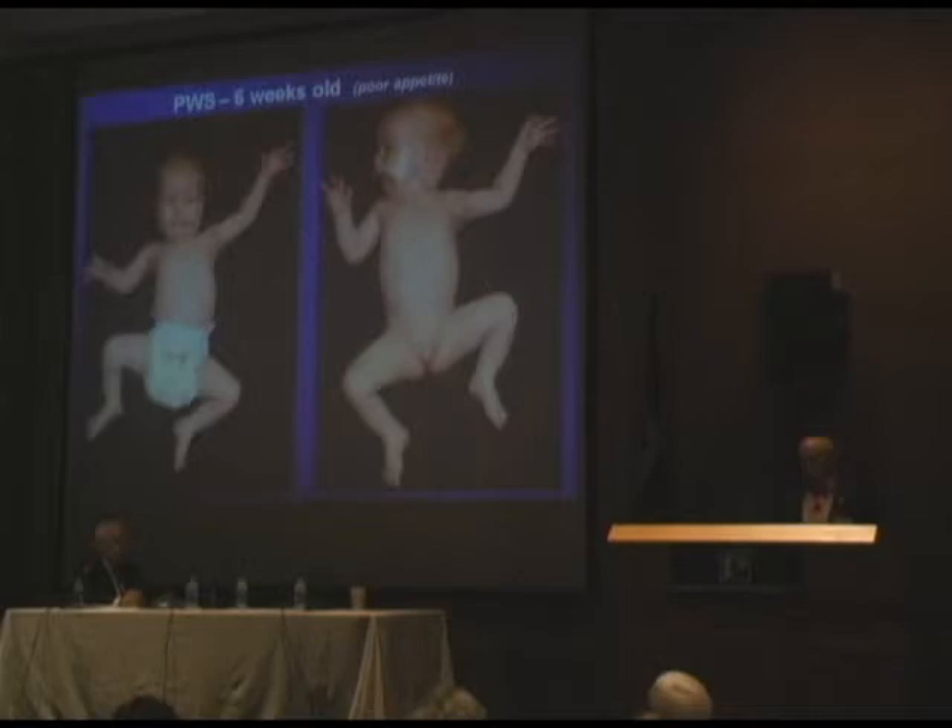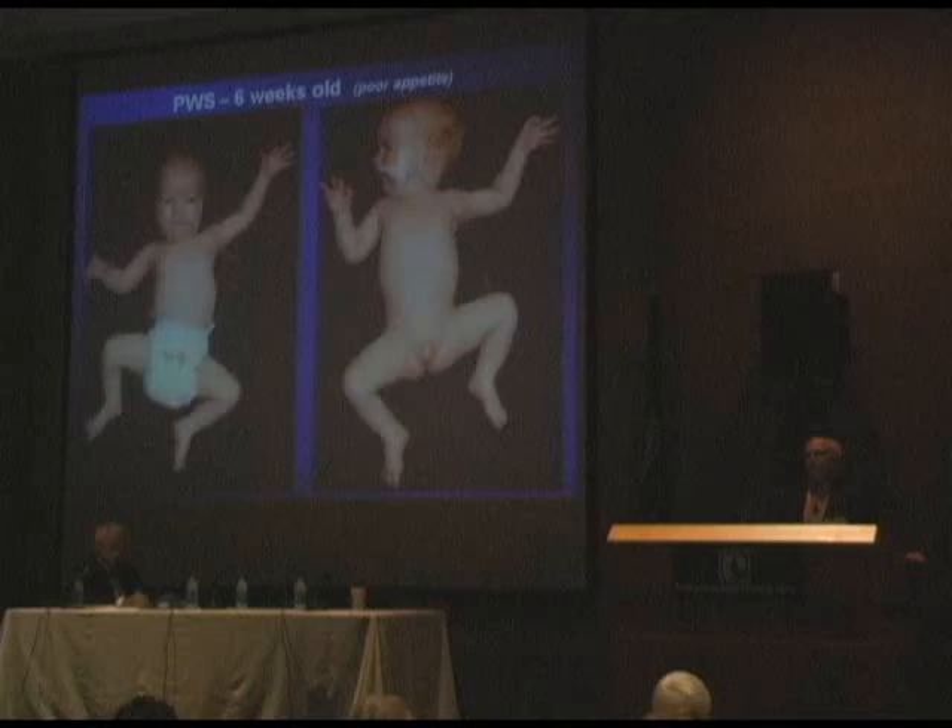This is a young infant we diagnosed at a very young age, and you can note the bitemporal narrowing. You note the NG tube — the feeding tube. These children need assisted feeding in the first several months of life. They have a poor suck. More than that, they have a very poor appetite. They're not interested in eating, and if they weren't prompted or fed regularly, many of them would just die. You can also note the hypogonadism — small scrotal sac — and the very hypotonic frog-leg type position.